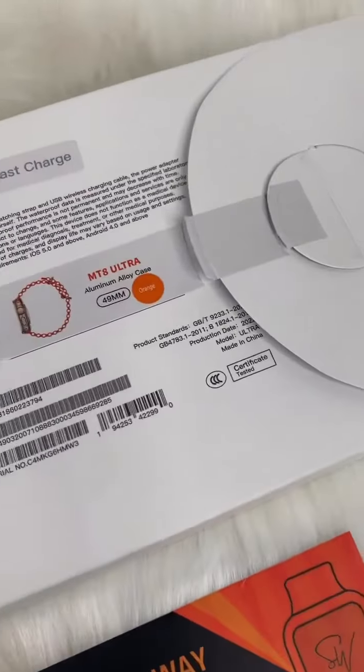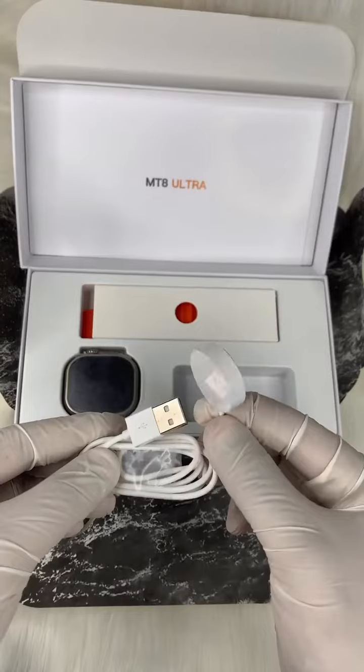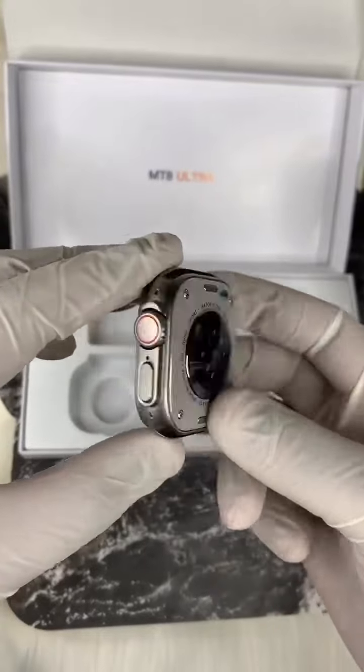Hello everyone, I have the Watch MT8 Ultra. It comes in an aluminum dial, 49mm case. In the box you will get the user manual, wireless charger, ocean straps, and a quality check card.